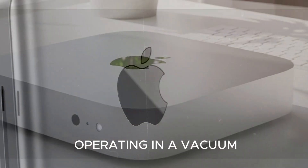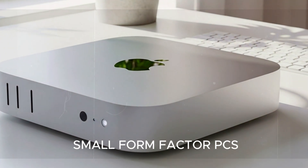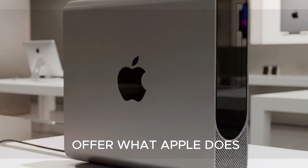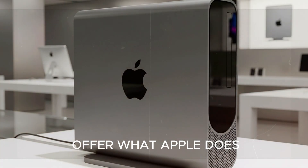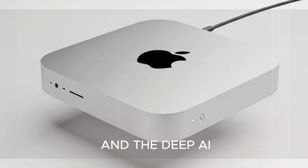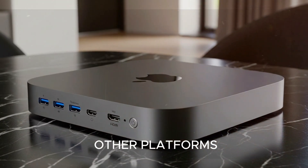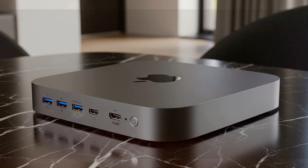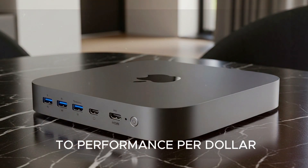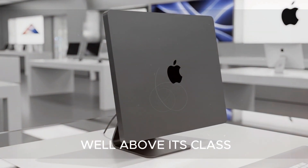Apple isn't operating in a vacuum. The compact desktop market is heating up, with Intel, Lenovo, and others pushing small form factor PCs. But none of them offer what Apple does: complete control over both hardware and software. Features like AirDrop, Handoff, and deep AI integration in macOS just aren't replicable on other platforms. The M5 Mac Mini isn't just faster — when it comes to performance per dollar, especially with the Pro variant, it's gunning for machines well above its class.